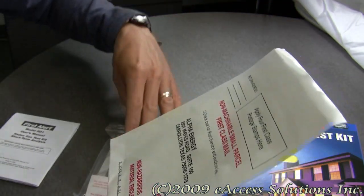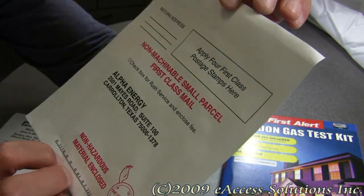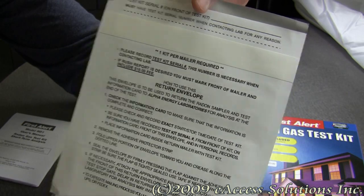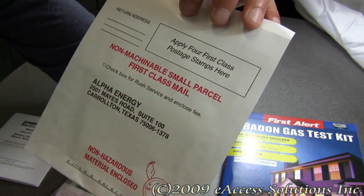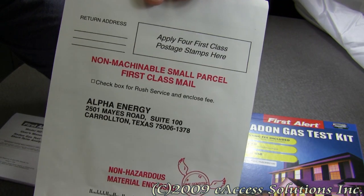After you're done taking the sample, which takes 48 hours to leave in your test area, you can package it up with the included envelope, which also has instructions on it. All you have to do is apply the postage to the envelope and send it off to the lab. That's it.